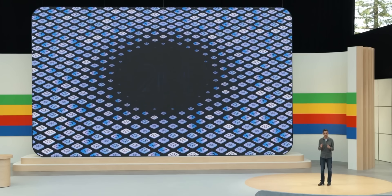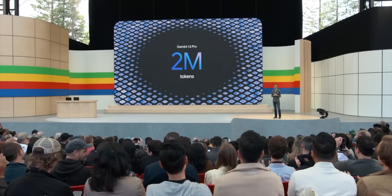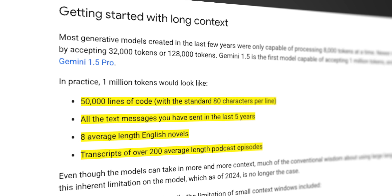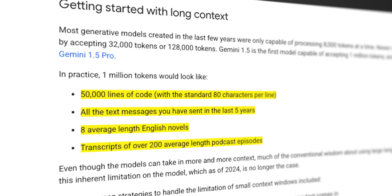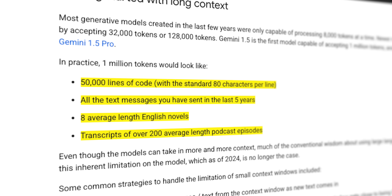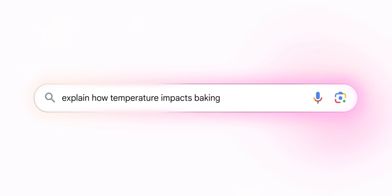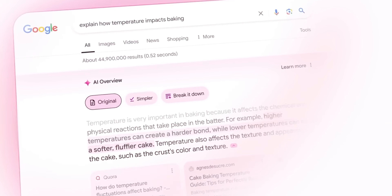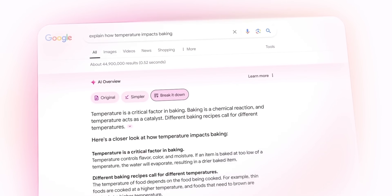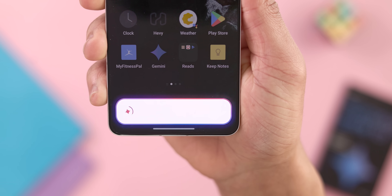Gemini 2.0 Pro Experimental has a massive 2 million token context window. To put that into perspective, Google says a 1 million token context window is like being able to process around 50,000 lines of code, all the text messages you sent in the past five years, about eight full-length novels, or transcripts from over 2,000 podcast episodes. So with a 2 million token context window you're looking at roughly double that processing power. Additionally, Gemini 2.0 Pro Experimental also has the ability to call tools like Google Search and execute code directly.